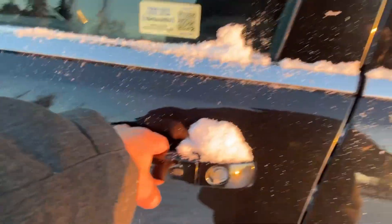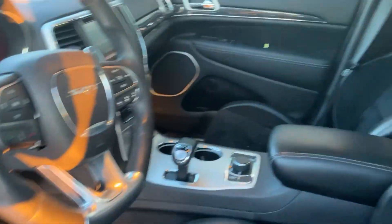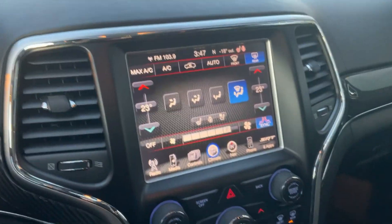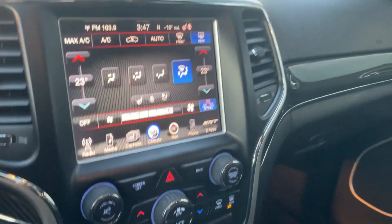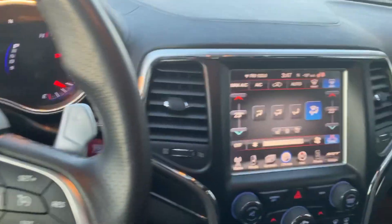It does have heated rear seats as well as a panoramic roof. It does come with keyless entry, power locks, power windows, and power seats. The seats come heated and ventilated, as well as a heated steering wheel. It also comes with adaptive cruise control and navigation.